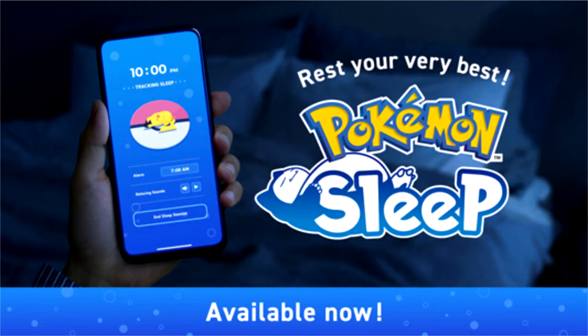Pokemon Sleep finally launches globally. Announced all the way back in 2019, Pokemon Sleep is a hybrid sleep tracking app which rewards players with different Pokemon and items based on the quality of sleep achieved each night. Following years of silence, the game was re-revealed earlier this year with a summer release window. Now, finally, the game is available to all, with the Pokemon Company making the announcement via a press release.